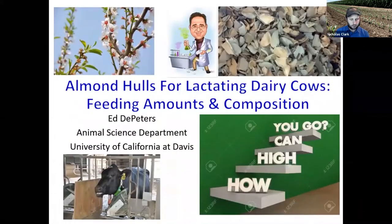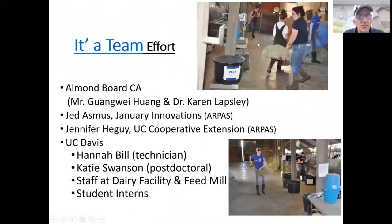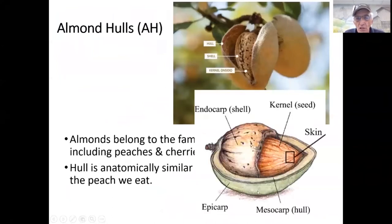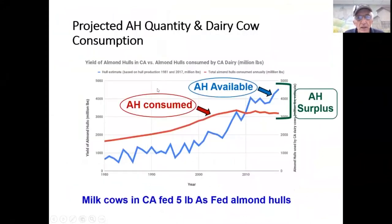Hello. Today we're going to talk about almond hulls for lactating dairy cows — feeding amounts, how high can we go, and composition, and the impact of sticks and shells. This is a team effort. Almonds belong to the family of stone fruits including peaches and cherries. The almond hull is anatomically similar to the fleshy portion of the peach that we consume. Jennifer Heguy found about three years ago that milk cows in California are fed five pounds of almond hulls per cow daily.